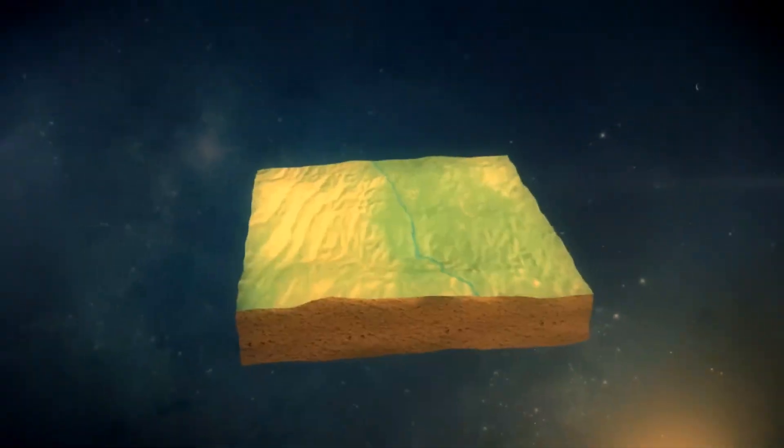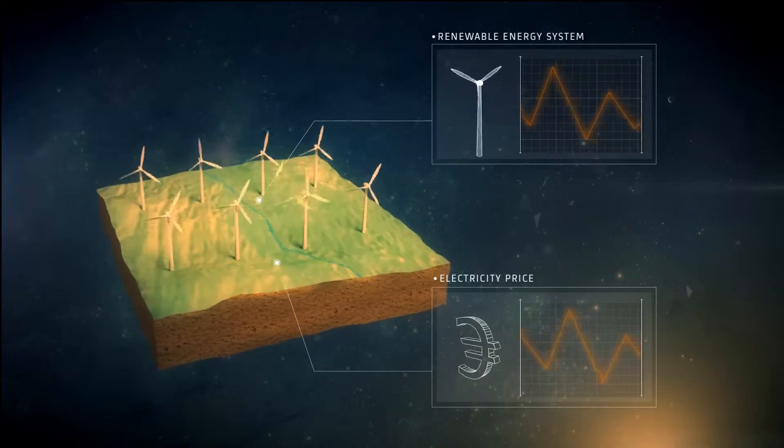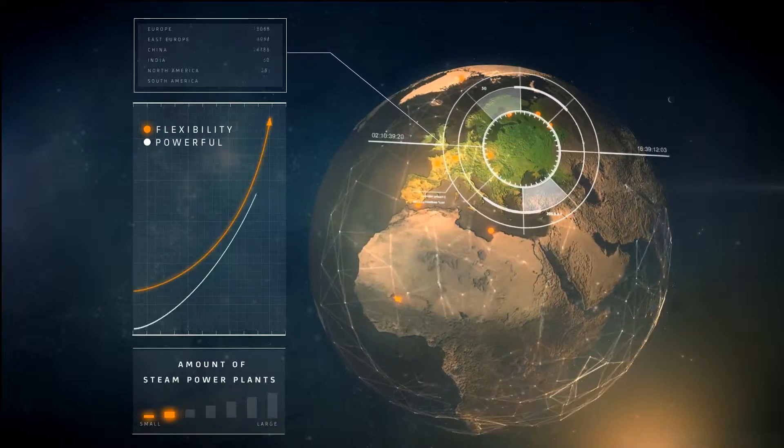Fluctuating renewable energy sources and volatile electricity prices are changing production dynamics. There are fewer baseload steam power plants on the grid, and those that remain have to be more flexible and powerful.